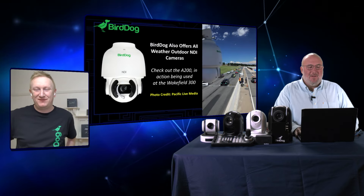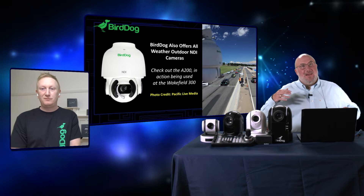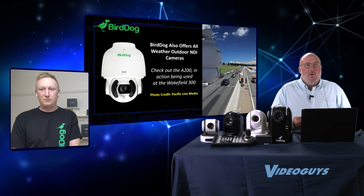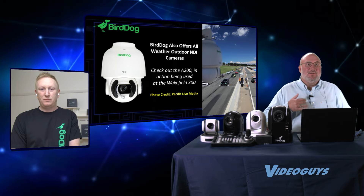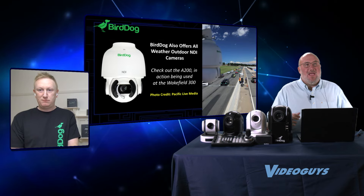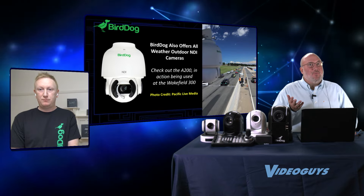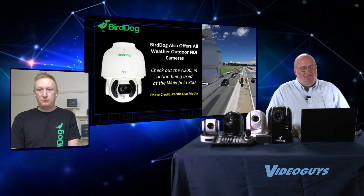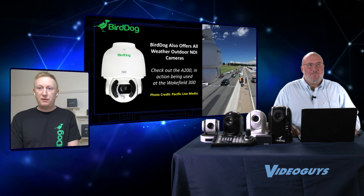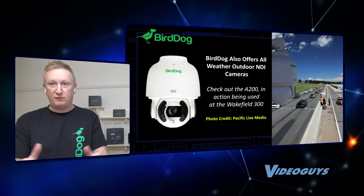Let's talk about those outdoor cameras. This is really unique because this isn't an indoor camera in an outdoor enclosure — it's actually a camera designed for outdoor use with NDI, which is so cool because it means a single cable run out there. It's really easy to run a Cat5 or Cat6 cable a long distance at any sporting event. Through NDI you get the video coming back and the control. The A200 is a great camera for sports — you can hang it in stadiums, and they're rolling out across the UK in various sporting grounds.